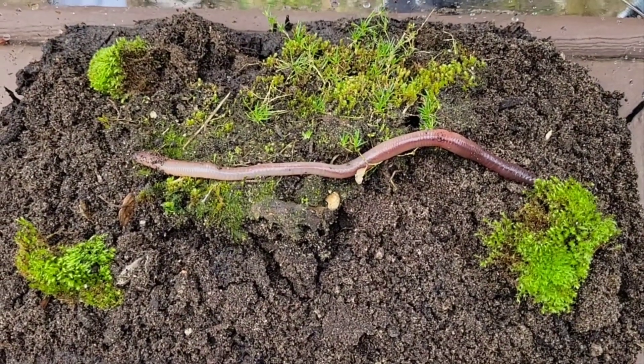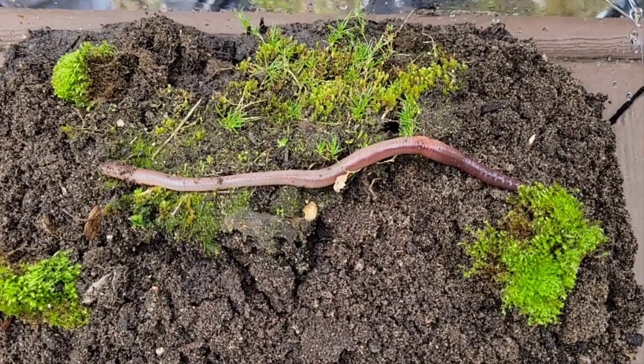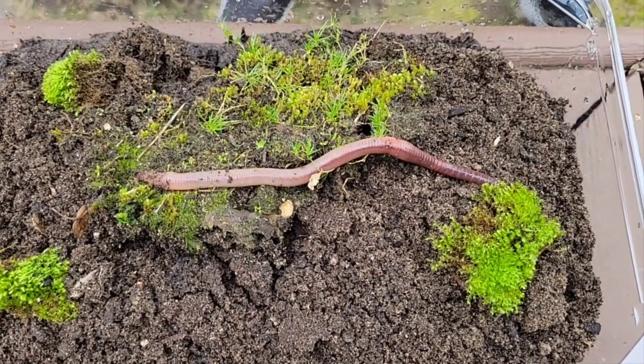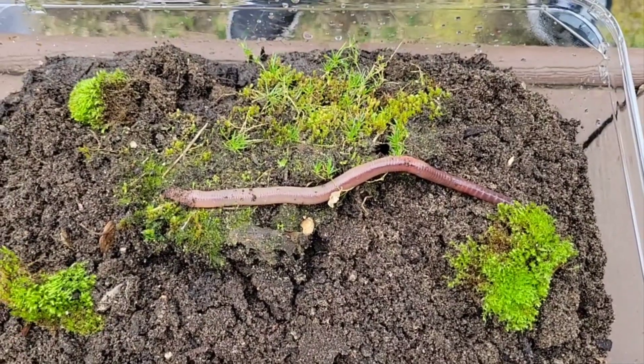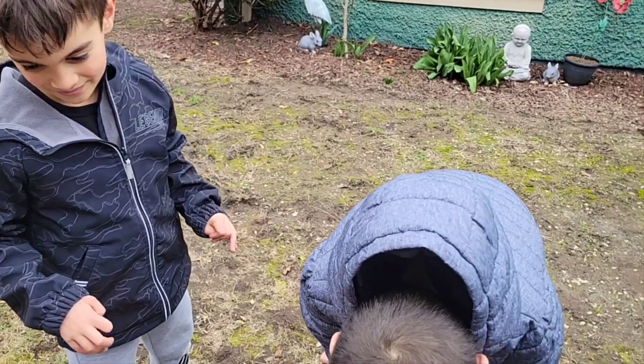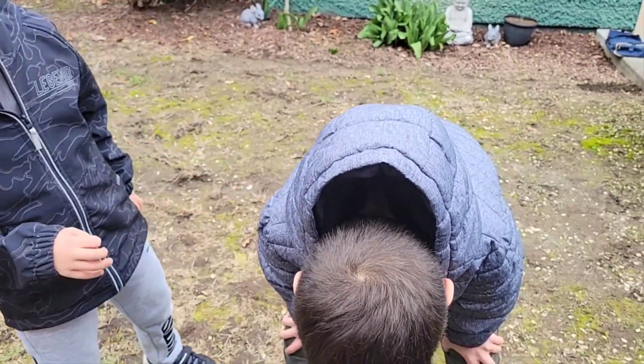I think he's eating dirt right now. He's busy eating his new dirt — I think he's happy in his new home. He's eating his dirt and going around the moss. Hopefully a raccoon doesn't find him and eat him, or a bird, or a crow.